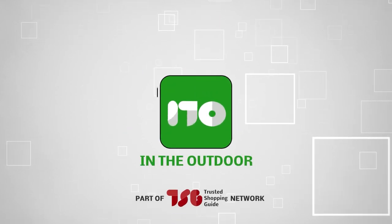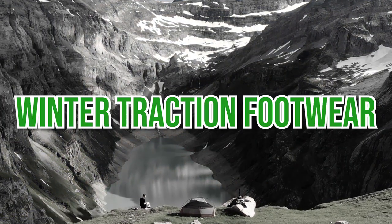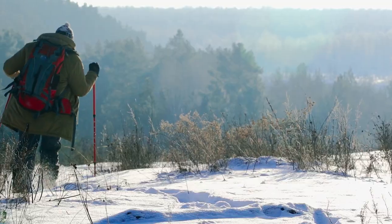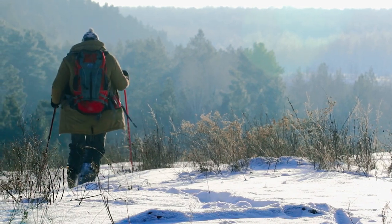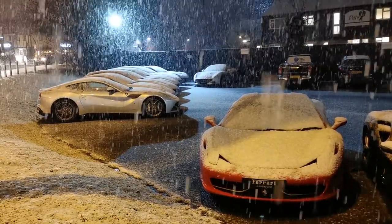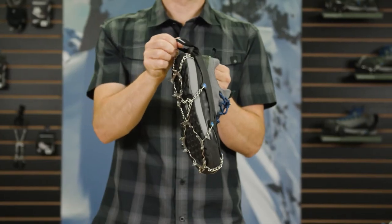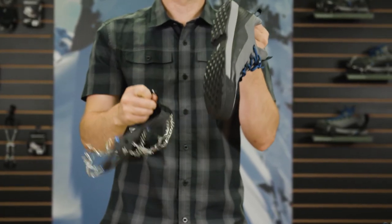Welcome back, outdoor enthusiasts! We're Trustedshoppingguide.com and today we are in the outdoors. In this video, we will be sharing with you our best winter traction footwear. It doesn't matter whether your daily commute involves a lengthy walk to the metro or a short trip to your vehicle — icy winter pavement is dangerous for both. Make sure your day doesn't start with a fall by investing in a quality set of traction cleats.